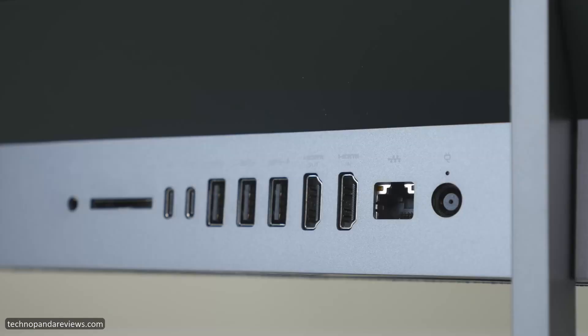The port situation is actually quite good. You get two USB Type-C ports and three USB Type-A ports. There is also a 3-in-1 media card reader, which is excellent for people who use a DSLR or mirrorless camera — no need for a USB dongle. The PC also comes with two HDMI ports for hooking up external monitors to create a multi-monitor setup, great for a video editing studio.